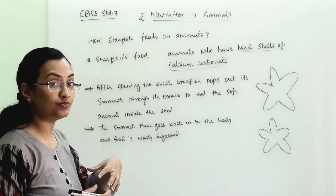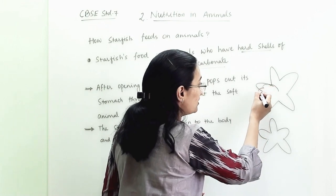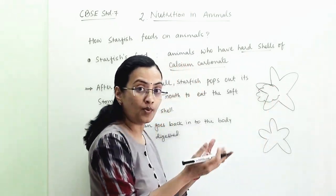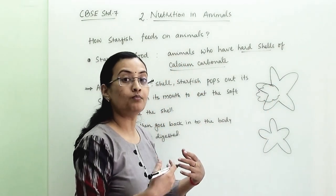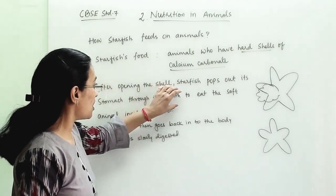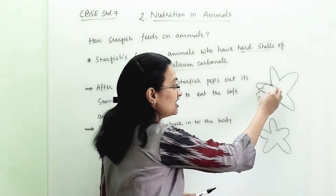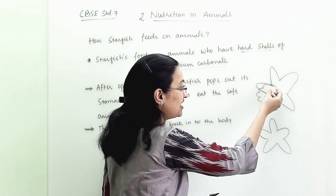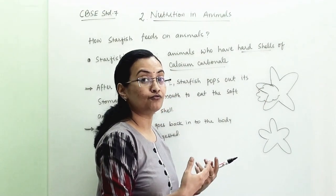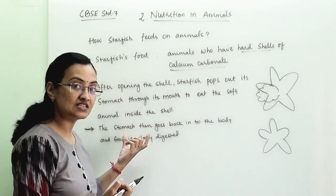They will not gulp it. Instead, they take out their stomach. For example, if this is a starfish, slowly its stomach will pop out of the body, and then through its mouth it eats the soft animal inside the shell. They pop out the stomach from the mouth and take the animal inside.